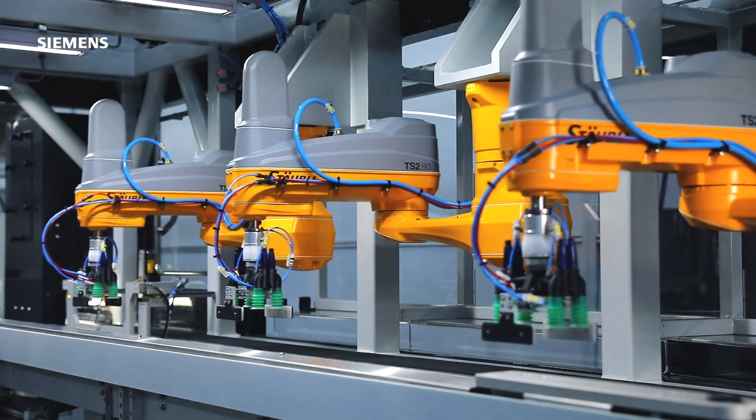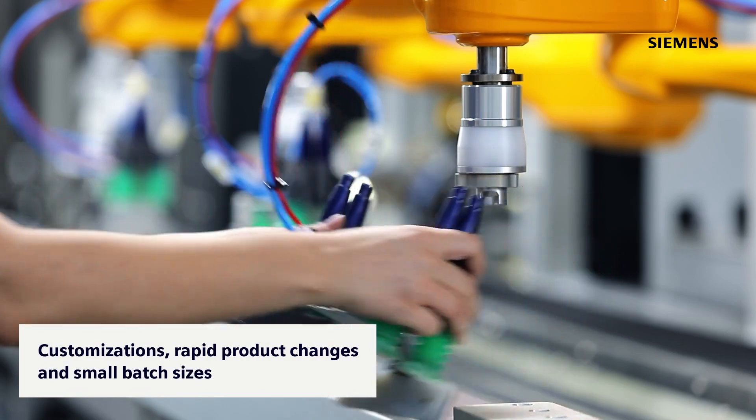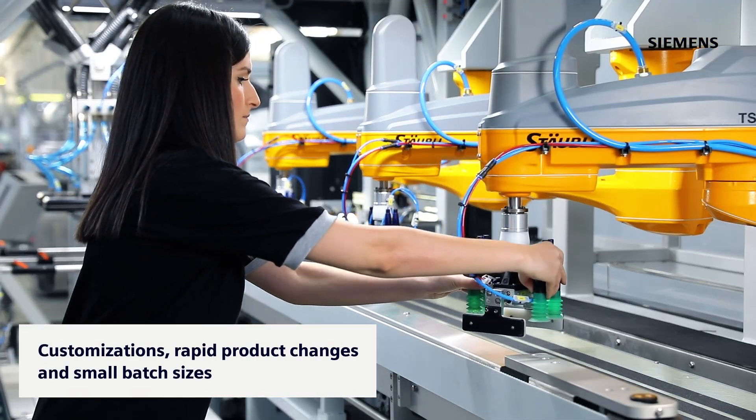With Andropak case packers, you can keep up with constantly evolving consumer trends by coping with customizations, rapid product changes and small batch sizes.